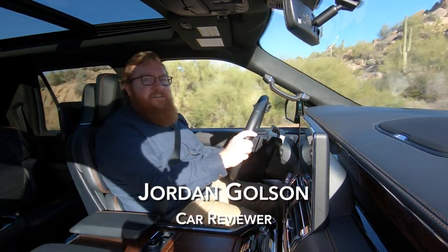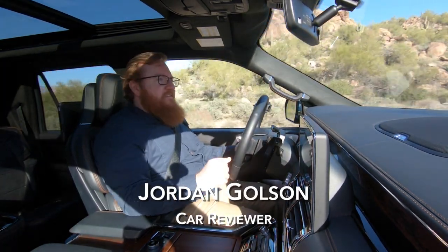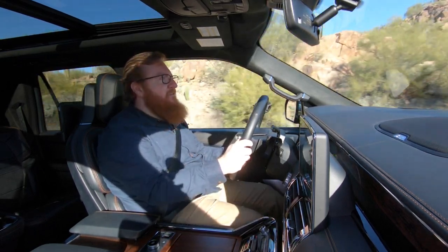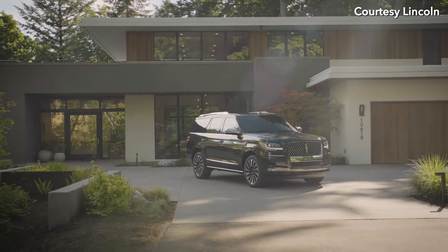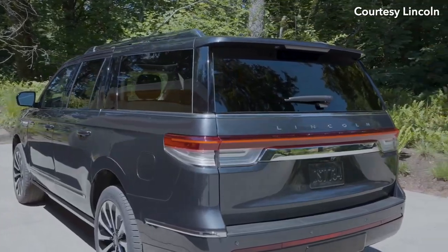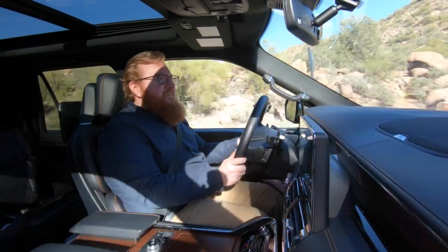This is the 2022 Lincoln Navigator. It's not new for this year, but it has been updated with a whole variety of new things, including a new grille and new headlights and taillights. It's a mid-cycle refresh and they've updated a bunch of things on the inside as well.